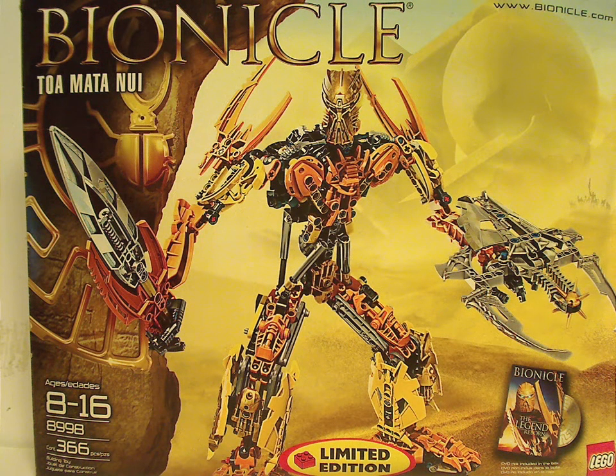Hello everyone, Dylan here. Happy Throwback Thursday, and today's is on Toa Mata Nui from summer 2009. Well, the Titan version of it, but last Throwback Thursday was the Canister version of course.